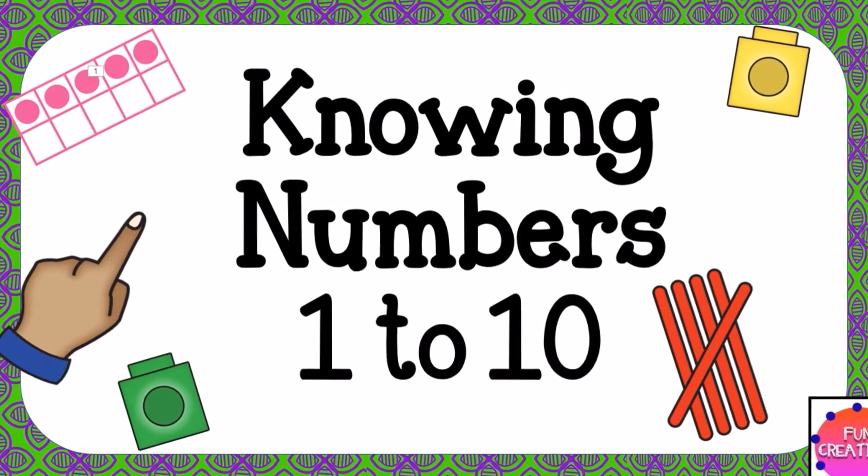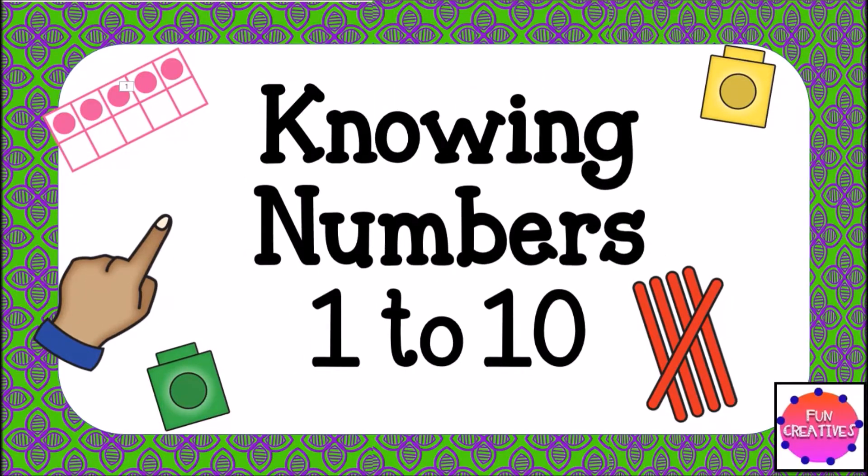Hey everyone, this is Mel from Fun Creatives. Today I'm going to show you 'Knowing Numbers from 1 to 10,' which is perfect for preschoolers and also the first year of school — that's kindergarten for the USA.